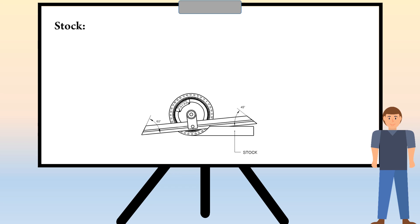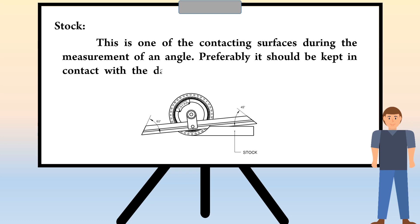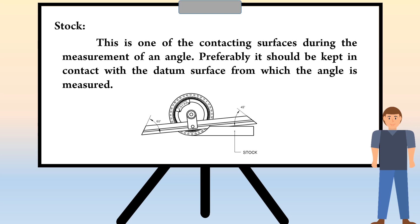The first part is Stock. This is one of the contacting surfaces during the measurement of an angle. Preferably, it should be kept in contact with the datum surface from which the angle is measured.